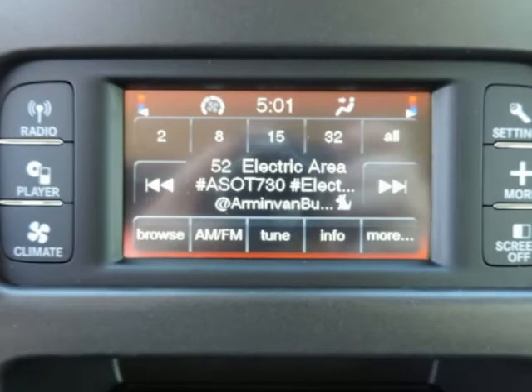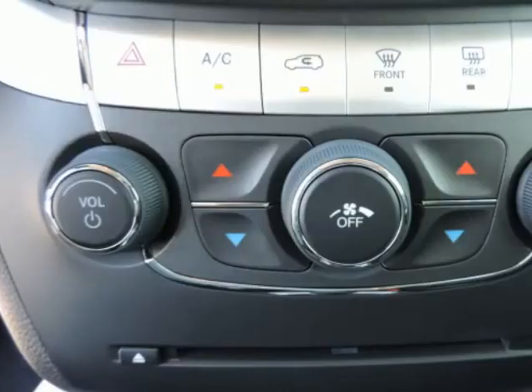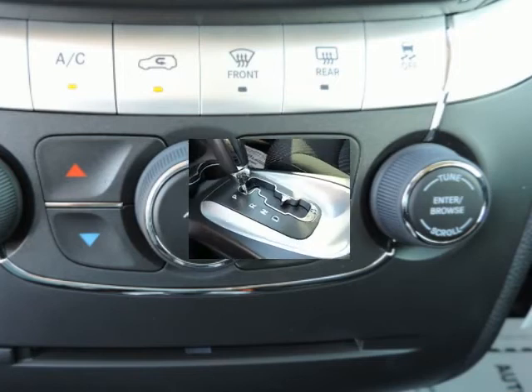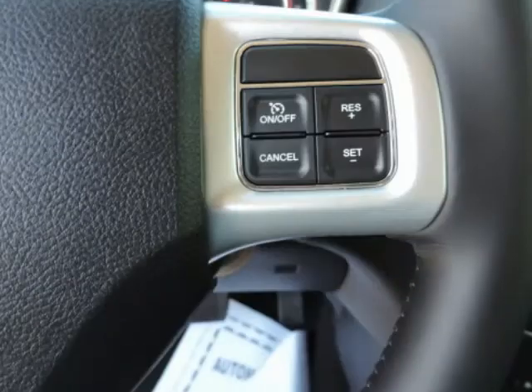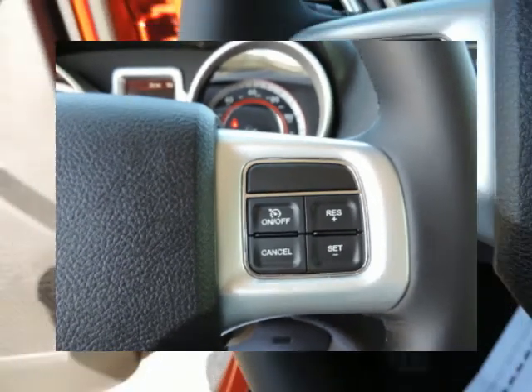Electronic stability control (ESC) and roll stability control (RSC), outboard front lap and shoulder safety belts incorporated, rear center 3-point with load limiters and pretensioners, rear child safety locks, side impact beams, and tire specific low tire pressure warning. Randal New Chrysler Dodge Jeep Ram.